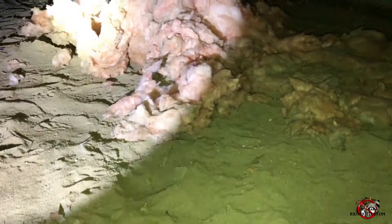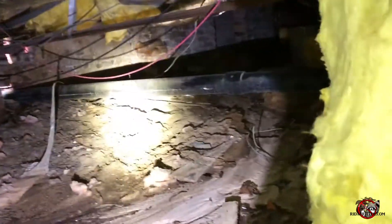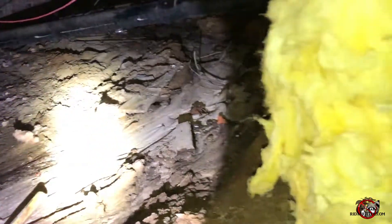It's definitely done some damage up underneath here — you can see all of the insulation torn to pieces. Right over there is the hole, so hopefully this is it.